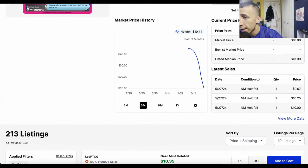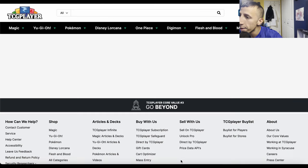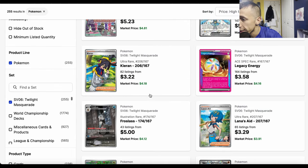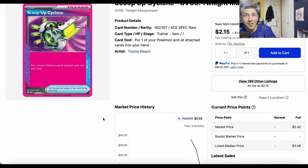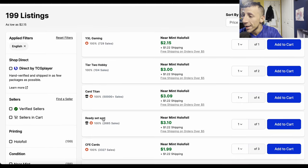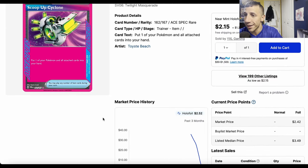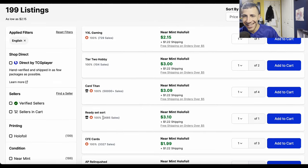Please just buy the Unfair Stamp single. The Infernape looks sick, by the way. Legacy Energy for Lugia is under $5 with tons of listings — just buy it. And Scoop Up Cyclone is about $2-3. You are not about to open hundreds of packs just to get a specific $3 card. Just buy the Scoop Up Cyclone right now. Same with Legacy Energy and Unfair Stamp — go after those singles.